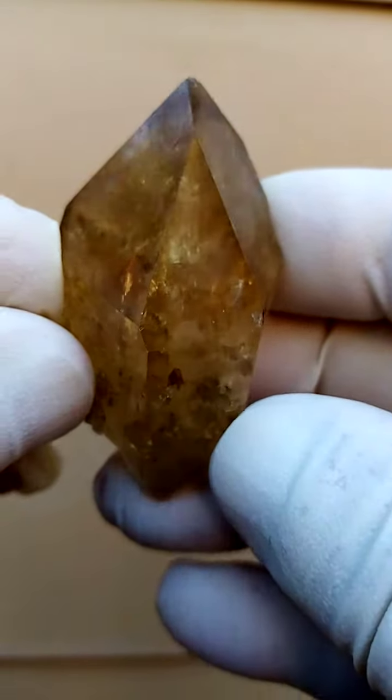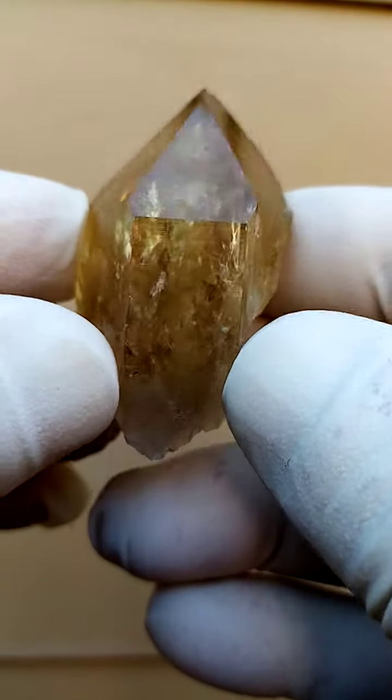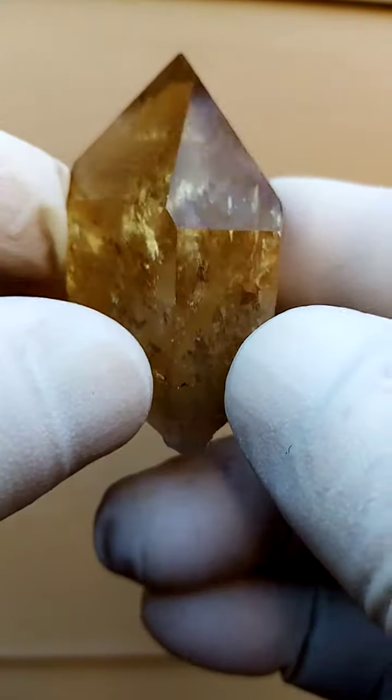All the way from the Elwena deposit — nice size, nice deep rich color. And pretty good quality.